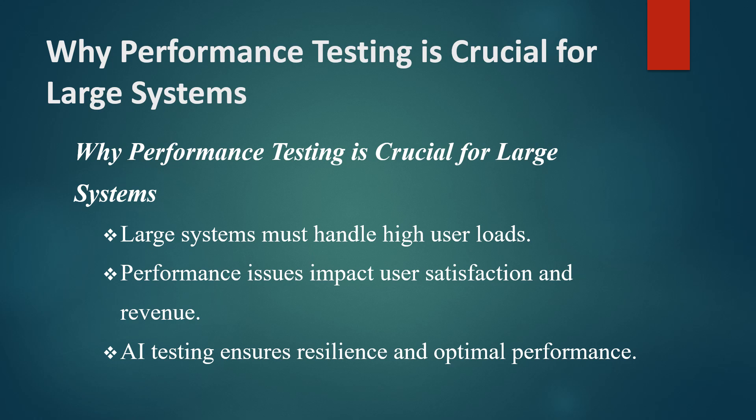For example, consider an e-commerce site during a major sale event — any delay or crash could lead to lost sales. With AI-driven testing, QA teams can conduct more comprehensive tests, simulate peak loads, and ensure that the system can handle real-world scenarios effectively.